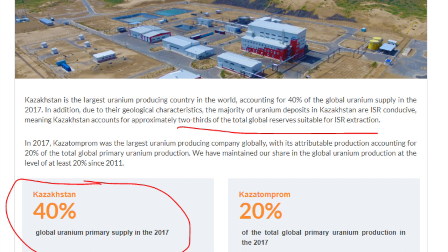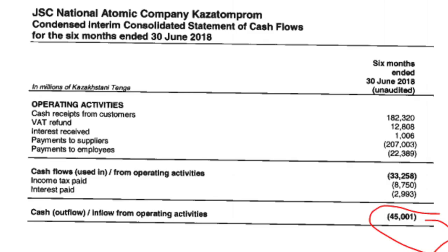So if you invest in KazAtomprom, you are investing in the Kazakhstani government and you are at the mercy of the Kazakhstani government. In total there are 260 million shares, with 40 million in free float since the recent IPO. The government paid themselves a nice dividend before the IPO. The yield is about 2%, and there was negative cash flow in the first six months of 2018, though that should normalize.